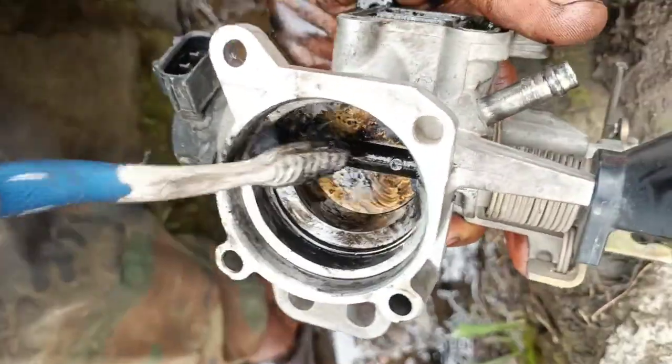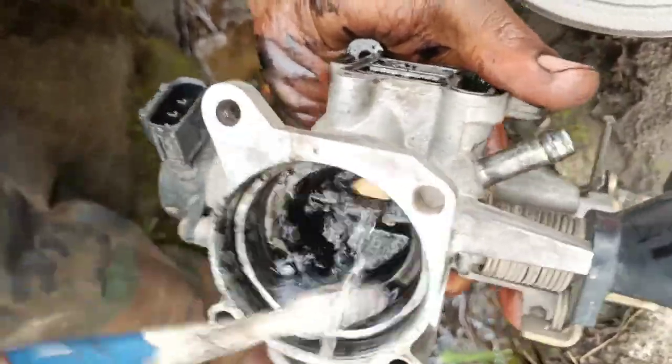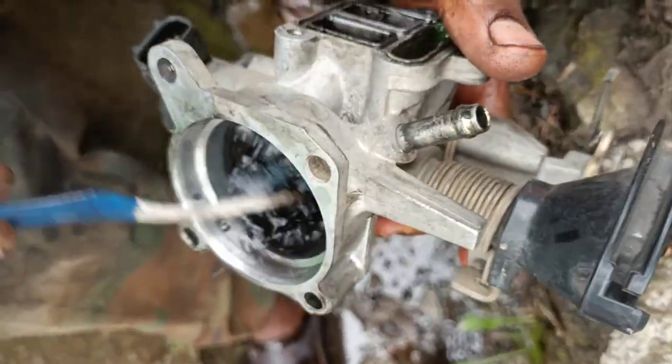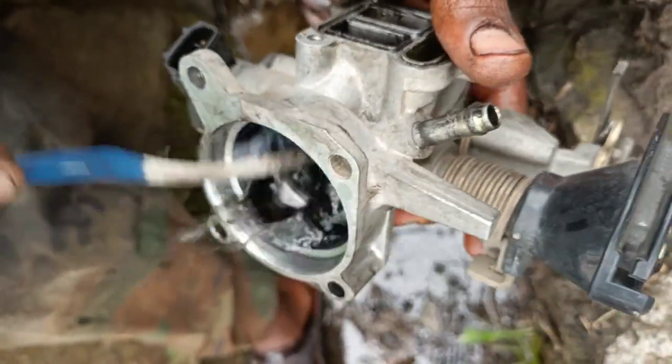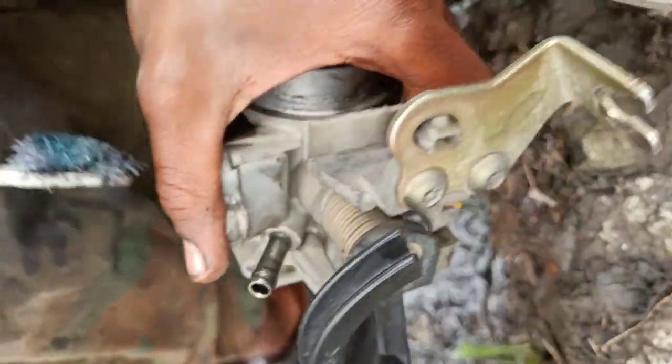Number 6: Engine stalling. If your vehicle's throttle body is defective enough, you might find that your vehicle can't stay running. This happens because the engine isn't getting enough air, and since the throttle body can't open further, it can't increase the air intake to prevent the engine from stalling.